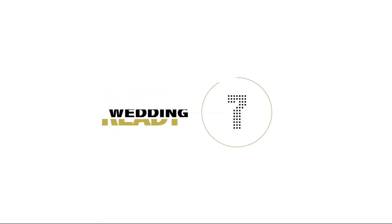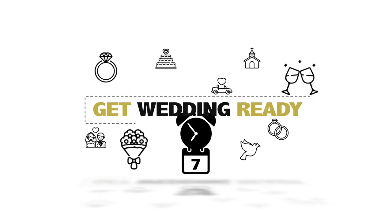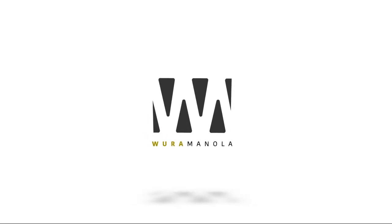Hi guys! Welcome back to another episode of Get Wedding Ready with me, Rora Manola. I'm trying to keep a straight face, but guys, I'm in my wedding dress. I am in my wedding dress. Today's video is going to be your ultimate guide to wedding dress shopping.